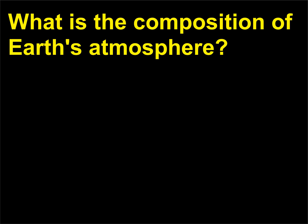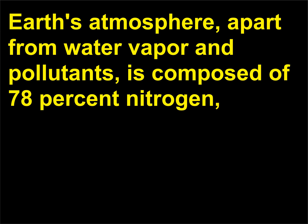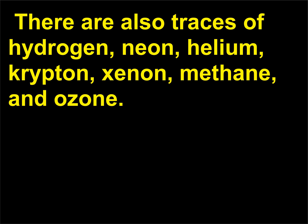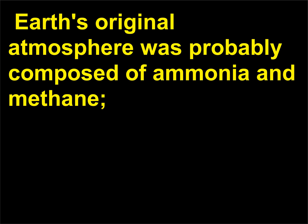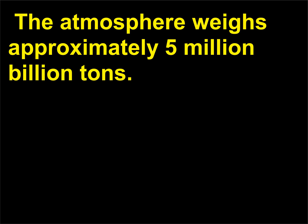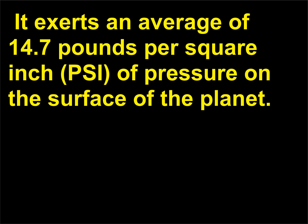What is the composition of Earth's atmosphere? Earth's atmosphere, apart from water vapor and pollutants, is composed of 78% nitrogen, 21% oxygen, and less than 1% each of argon and carbon dioxide. There are also traces of hydrogen, neon, helium, krypton, xenon, methane, and ozone. Earth's original atmosphere was probably composed of ammonia and methane. About 20 million years ago the air started to contain a broader variety of elements. The atmosphere weighs approximately 5 million billion tons and exerts an average of 14.7 pounds per square inch (psi) of pressure on the surface of the planet.